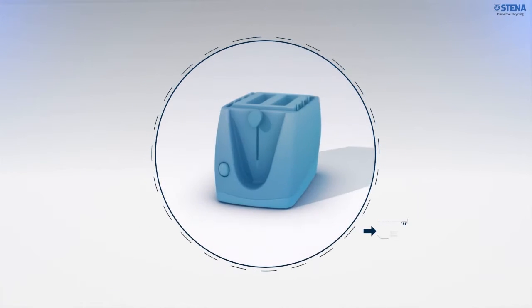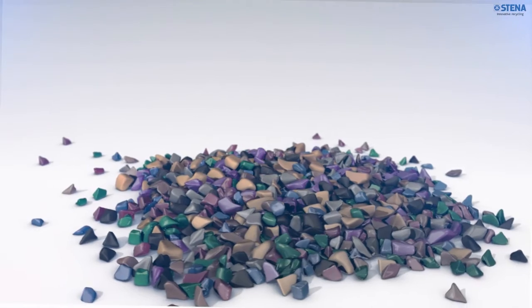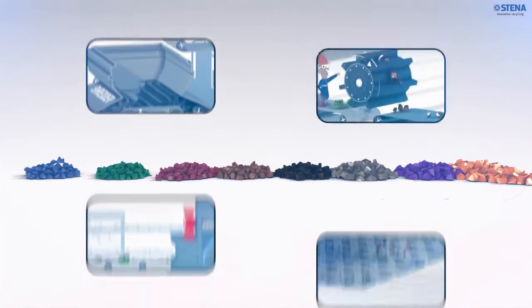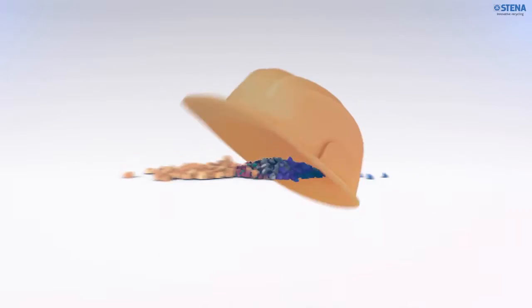Welcome to Stenner. At Stenner we take care of all types of electric and electronic waste and turn it back into valuable resources. Recycling requires innovative technologies and know-how. Being one of the leading electronics recyclers in Europe, we can offer the highest recycling rates in the business thanks to state-of-the-art processes.